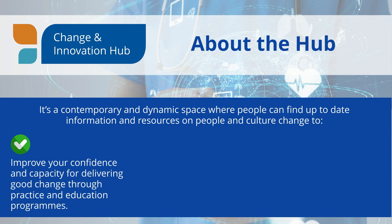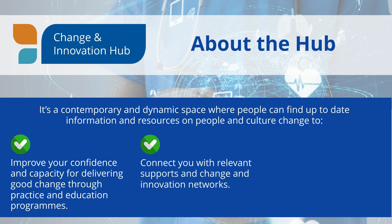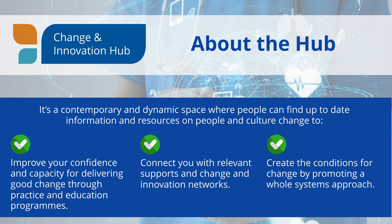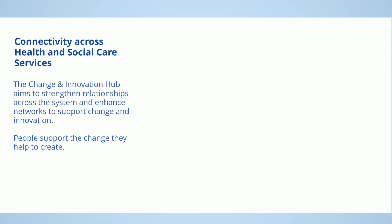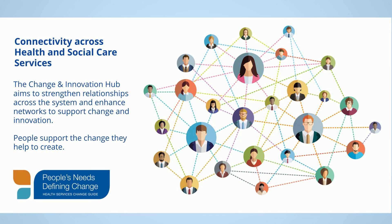The Hub aims to improve your confidence and capacity for delivering good change through practice and education programmes, connect you with relevant supports and change and innovation networks, and create the conditions for change by promoting a whole systems approach. The Change and Innovation Hub also aims to strengthen relationships across the system and enhance networks to support change and innovation. People support the change they help to create.